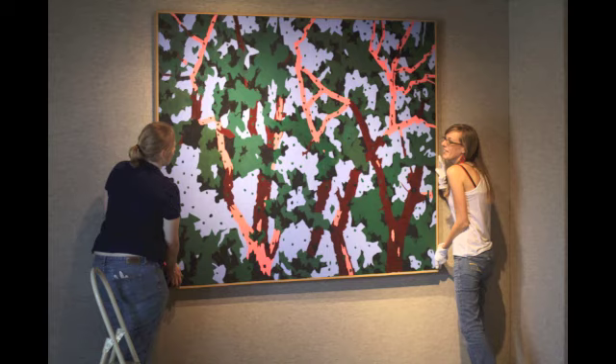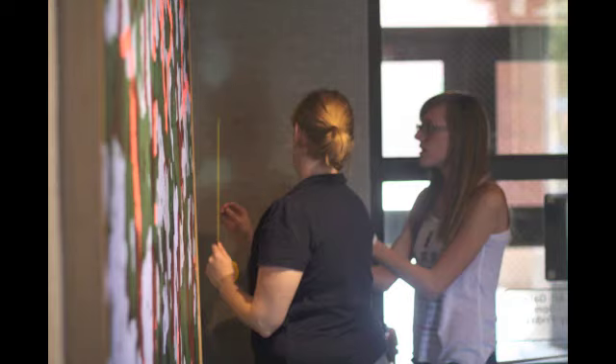Also with the museum, we've had a lot of opportunities where anytime an exhibition goes up or down, you always need someone to help install or de-install. So if you don't have a lot of experience with that, it's a great way to really learn hands-on how to do those things.